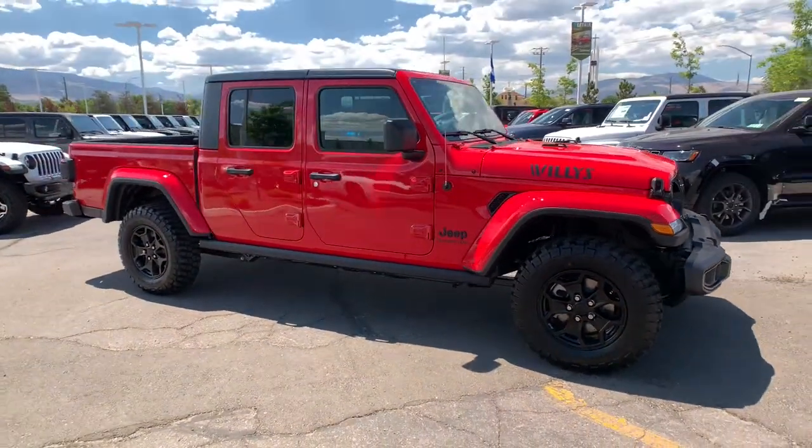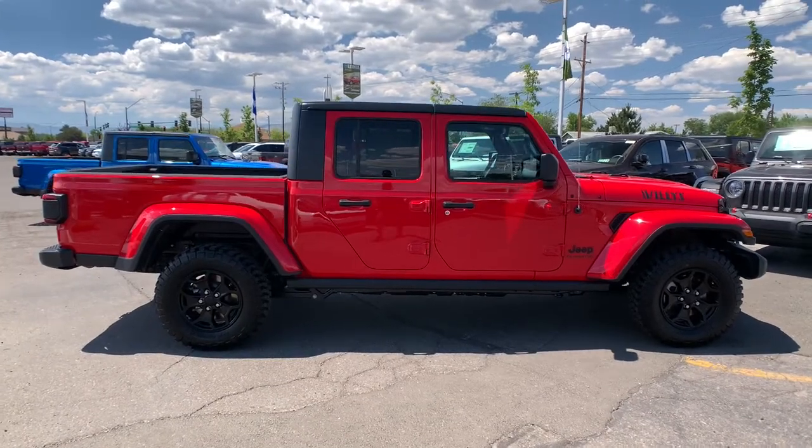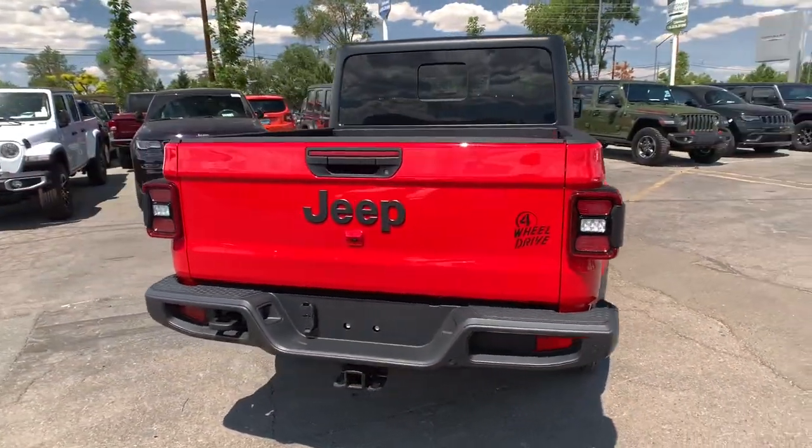Get into the 2021 Jeep Gladiator. You deserve a ride that was designed with your needs in mind. The time is right to take advantage of the technology, performance, and creature comforts this vehicle has to offer.